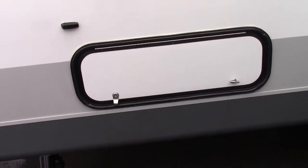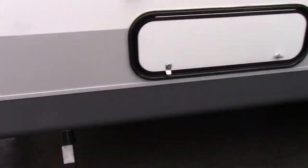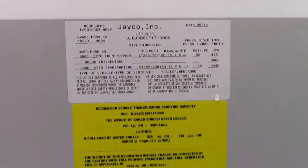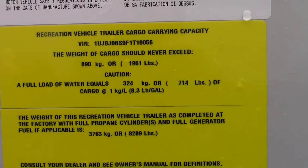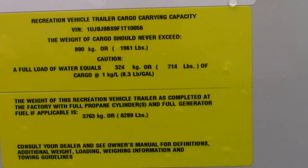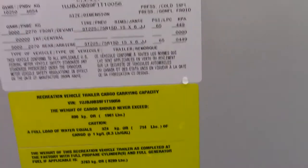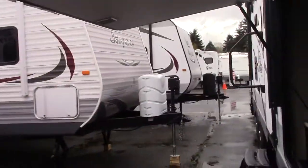There's some outside storage, which you can access from the bunk from inside. This unit weighs 8,289 dry, with a cargo capacity of 1,961 pounds. So overall, this should never get more than about 11,000 pounds.